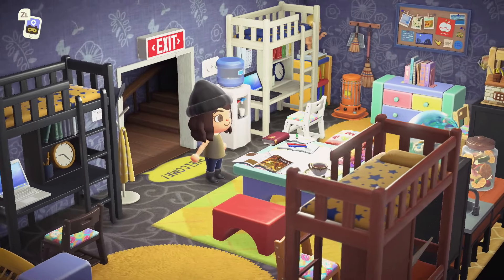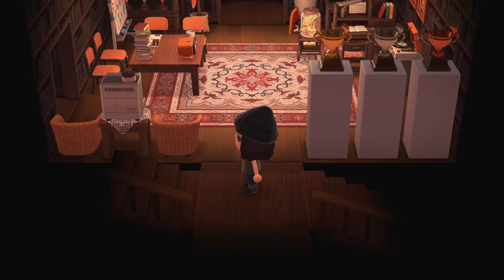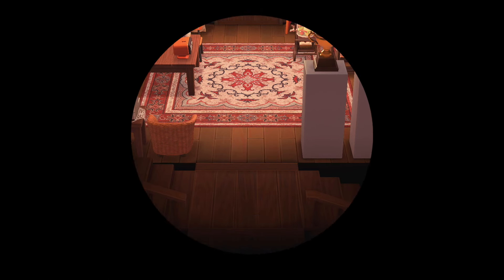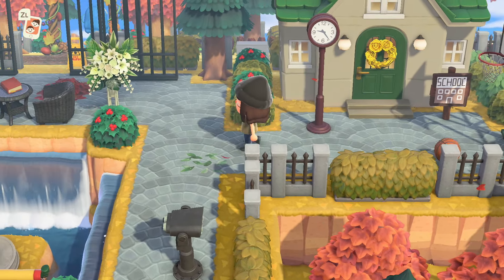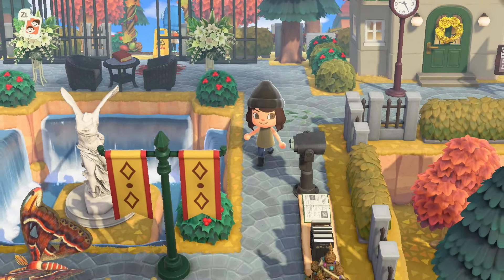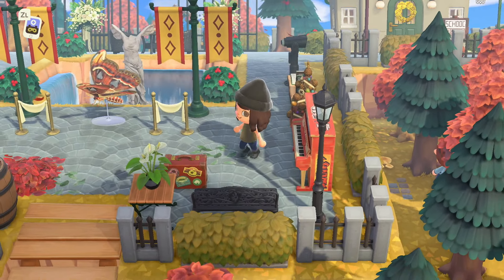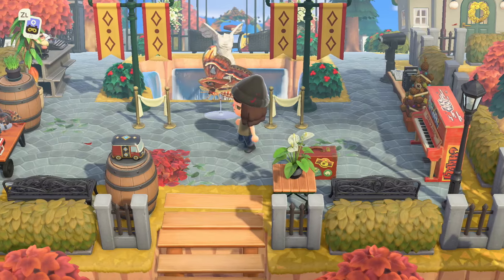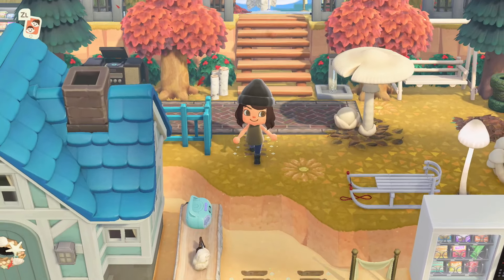I'm obsessed with this school. Let me check the map — I think we only have one more house left. And there's a little play yard outside the school, which is so cute. Oh, look how pretty — I love a good sunken waterfall moment. The last house is on the beach, and I think one of the residents said 'check out my shop.' Oh, it's right here — it's a gift shop!